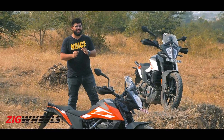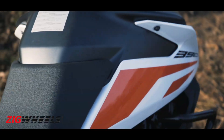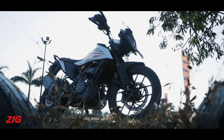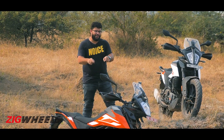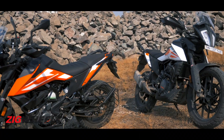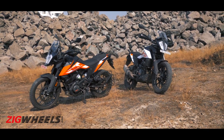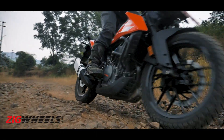The 390 Adventure is the right tool for fast highway riding, and if you're looking for that, it's well worth the extra money. For fast off-road riding, you are better off getting the 250 Adventure. Neither one of these is an outright trail bike, but of the two the 250 Adventure feels easier to ride on the rough stuff.